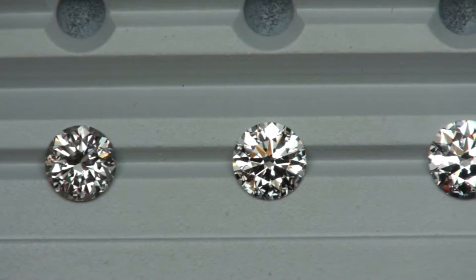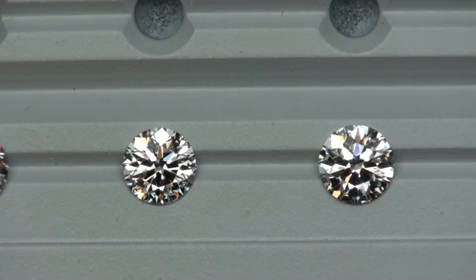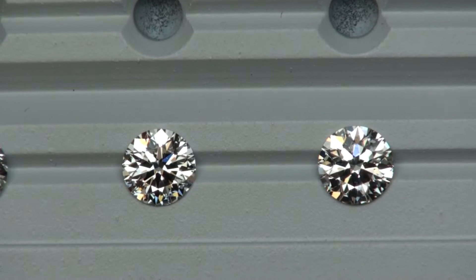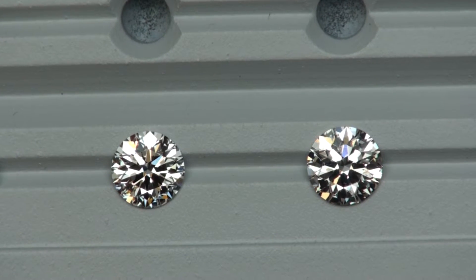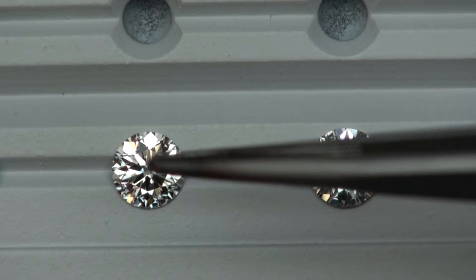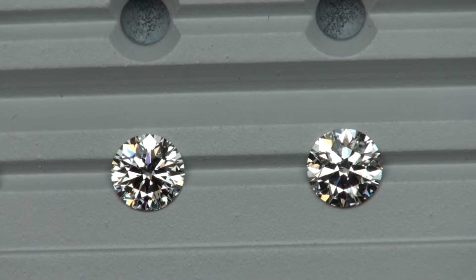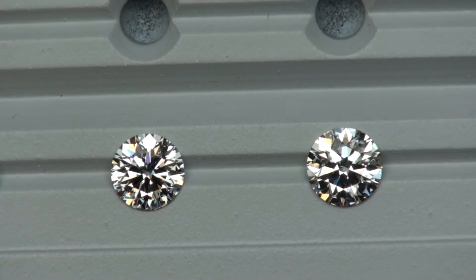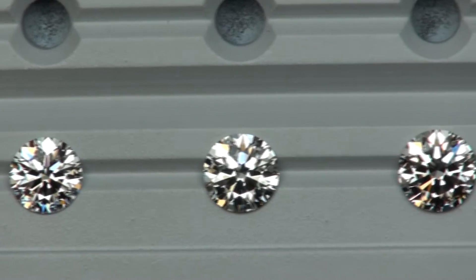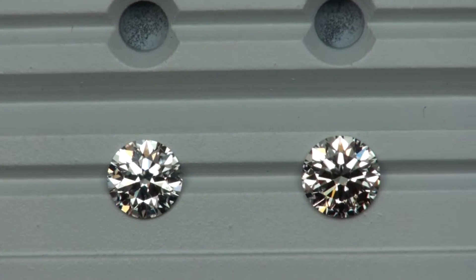This next diamond coming into the scene is a one carat H SI1. One of the main differences would be the size of the arrows — this one has a little bit more thin arrows, this one's a little bit more wide. Really personal preference. And then finally we have a 1.1 carat.